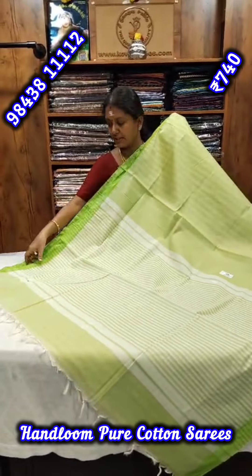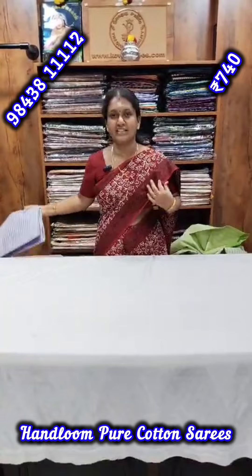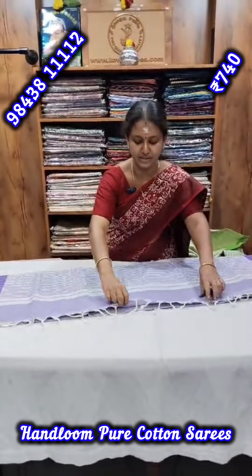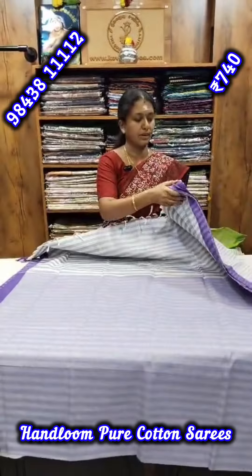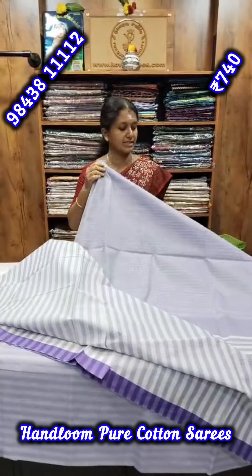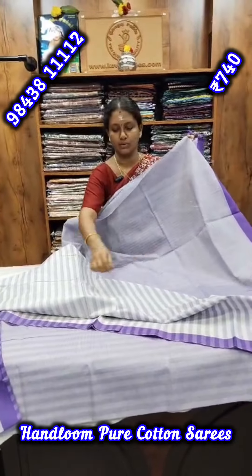This is the third design. This is the blouse — the color of the blouse — in the half and half model. This is a neat and simple design. This is the same color of the blouse.